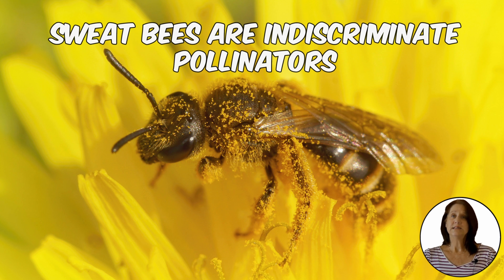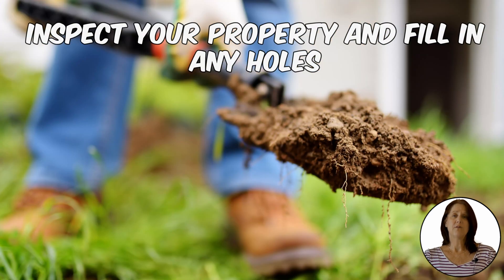They nest in the ground, enjoying places with rotting wood, so keeping your yard free and clear of debris is a deterrent. Keep the grounds covered, fill in flower beds with mulch, and include herbs that repel insects such as mint to help keep sweat bees under control. Sweat bees will use burrows or holes on your property to nest, so make sure you inspect your property and fill any holes.